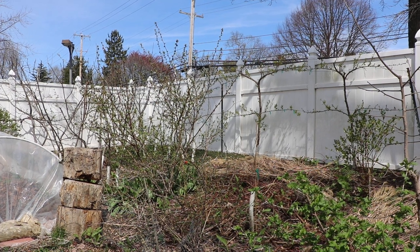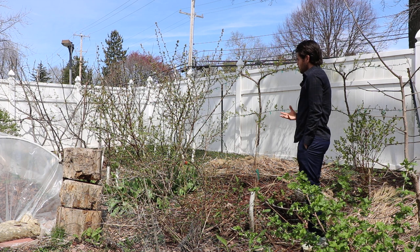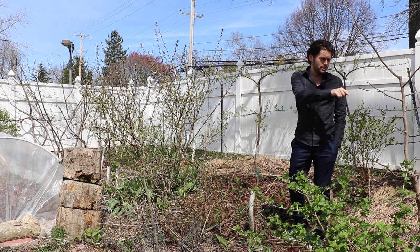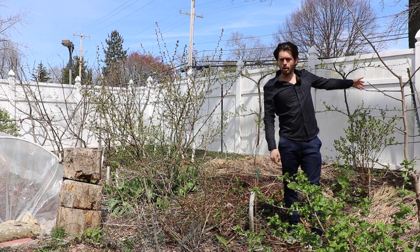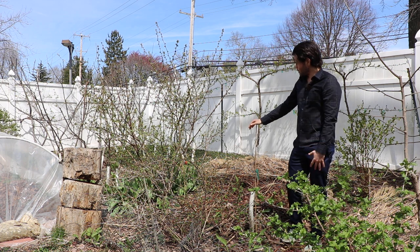All right, everybody, this is Ross. I thought in today's video we would talk about feeding our fruit trees — all of the fruiting plants here that I grow on the property, whether that's the apples, the pears, the stone fruits, the currants, the gooseberries, the yosta berries, the persimmons, the honey berries, another pair of quince, the pawpaws, the gumi here on my right, another young persimmon — whatever it is that you guys are growing.